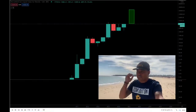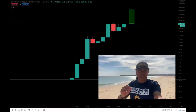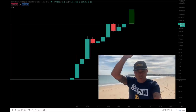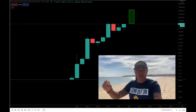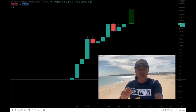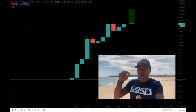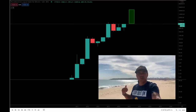On the yearly chart you can see that every cycle is the same: three green candles and a red candle for the bear year, then another three green candles and a red candle. We've just formed two green candles, so 2021 will be another green candle — the biggest of the whole cycle. Looking back on the chart, the third green candle in every cycle was the biggest explosive candle. That massive 2021 candle is coming, so zoom out and don't freak out.